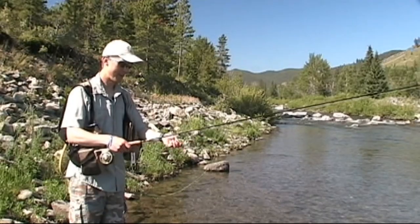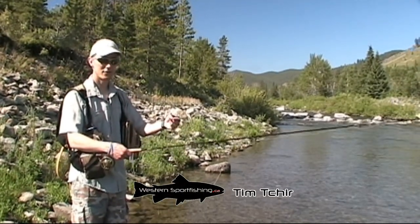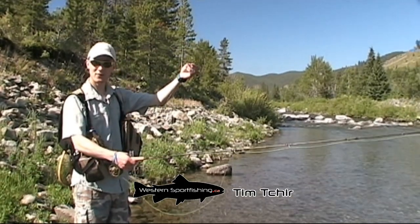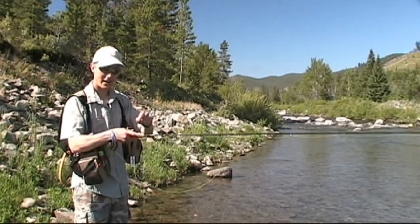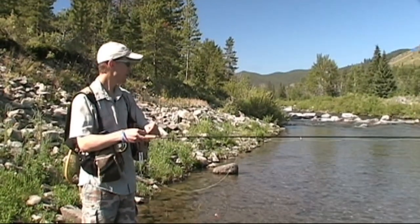We've seen some rising, so I have the stimulator up top, which is an attractor fly. So we'll see if they're actually taking that. And almost a couple feet down, I have my dropper fly, which is a gold ribbed hares ear nymph. And if they're not hitting it on top, they'll be hitting it on the bottom. So we'll see what they do.